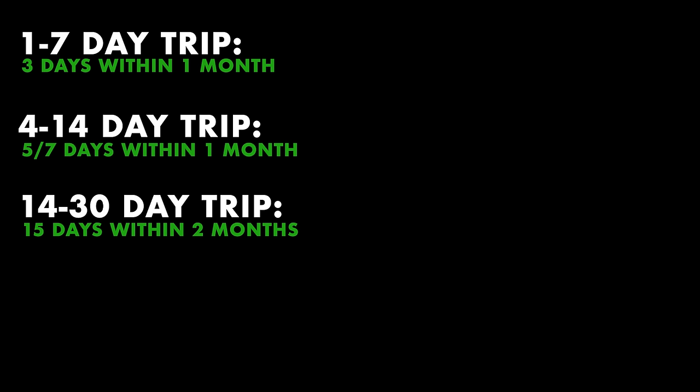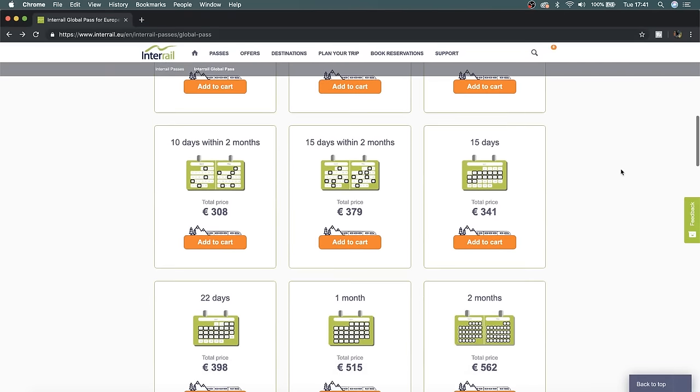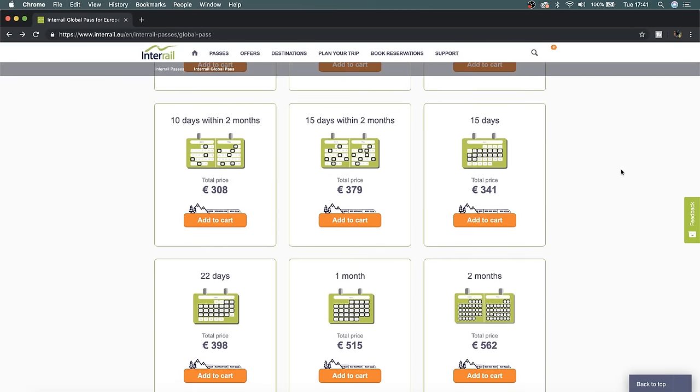If your trip is 14 to 30 days, the best option is 15 days within two months of travel, because again you don't want to be skipping over places. You don't need the 15 days straight, the 22 days straight, or the one-month straight pass — if you're doing that you're traveling every single day and you'll see 30 places but won't get to actually explore any of them. If you're getting toward three to four weeks, definitely go for the 15-day within two-month period pass.